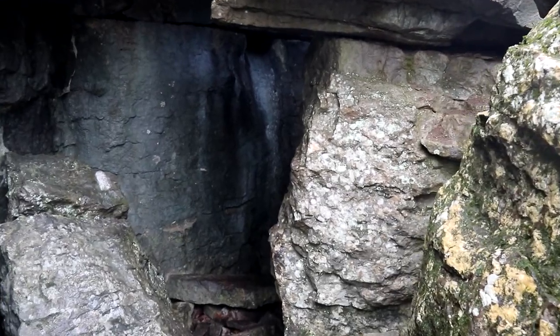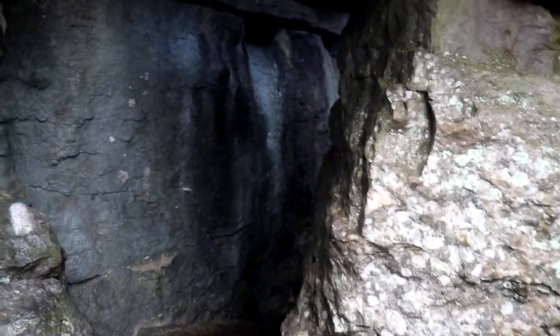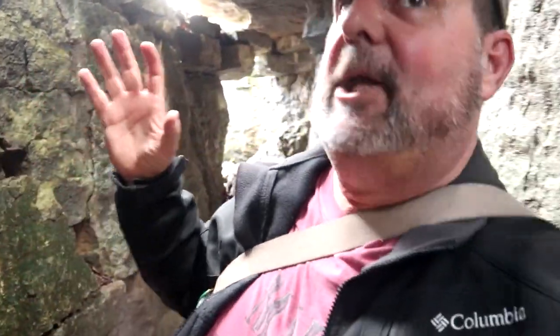It gets tighter and smaller as you go, and we're getting into ground zero of the stone cuts. Here we are in the cut deep down, and the trail goes right through it to the other side.